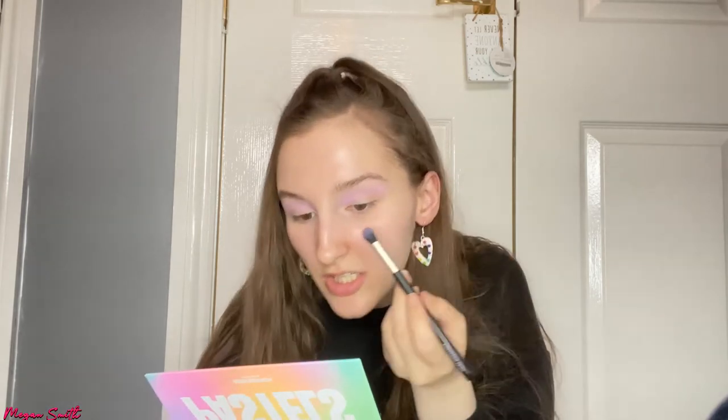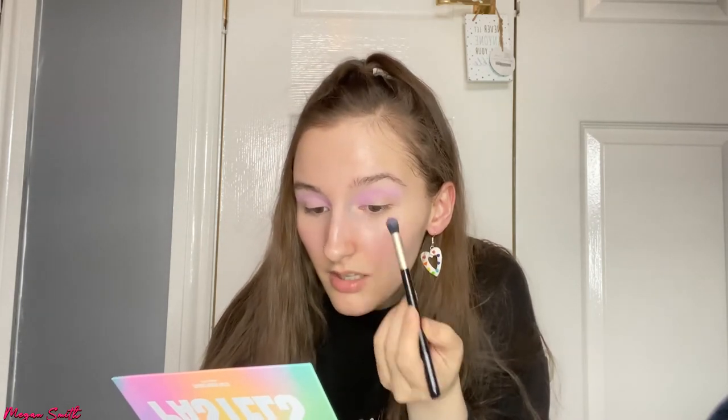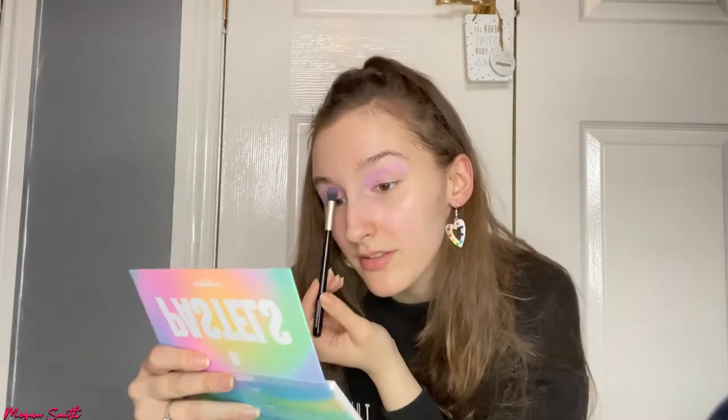I also forgot to mention in the last video that I actually applied to college to do my BA, which is exciting! I'm looking forward to auditioning for that, if I get an audition. Now I'm going in with the shade Lovesick, which is the pink shade. Oh my gosh, that is such a nice combination — I'm actually gonna go in a wee bit harder on this side. Look how nice that is combining those together — oh, that's so pretty!